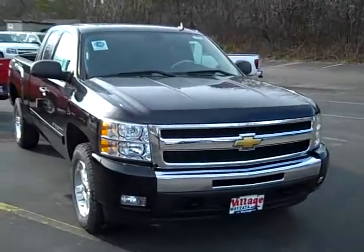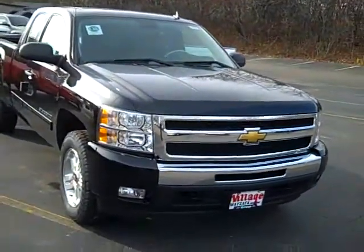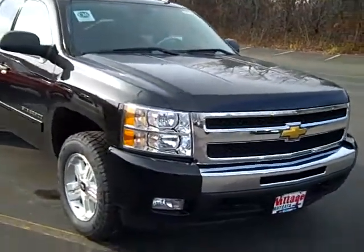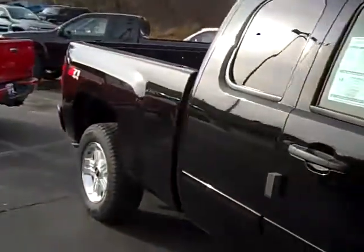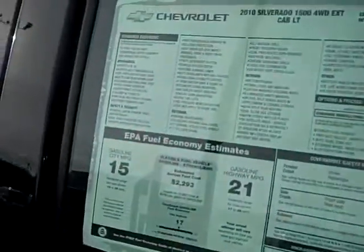Hi, John Waters, Internet Manager over here at Village Chevrolet in Wayzata. Here I've got a brand new 2010 Chevy Silverado half-ton pickup. It's a Z71, has the 18-inch off-road wheels. This is a four-wheel drive, really nicely equipped, and gets 21 miles per gallon on the highway.